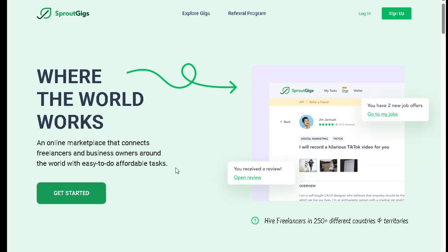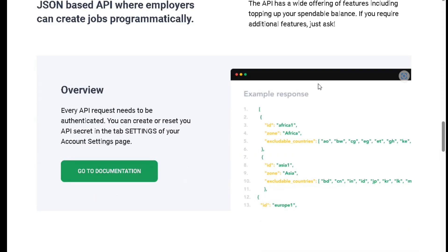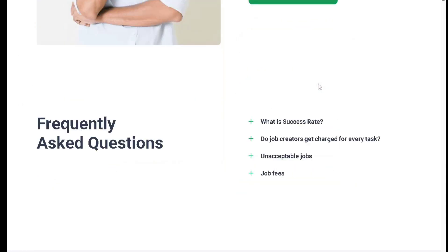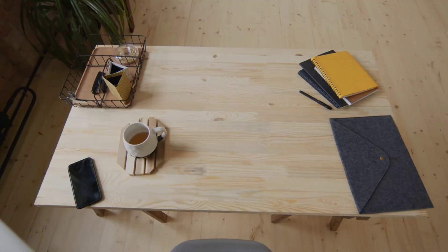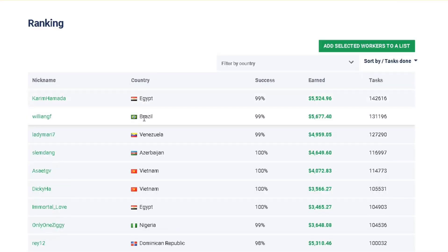Next, let's visit PicoWorkers.com. It's an online marketplace that connects entrepreneurs and freelancers with cost-effective tasks from around the world. This is the website we use to make money online. You can earn money in various ways through PicoWorkers, whether you're already employed, looking for a side gig, or simply want to make extra cash. You can earn money by watching videos, which is as easy as pressing the play button, and you can do it in your free time without any special skills or experience.